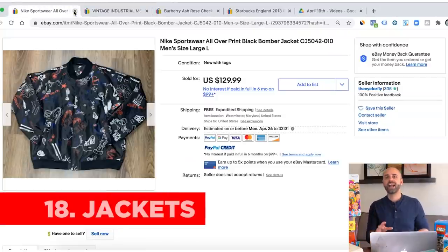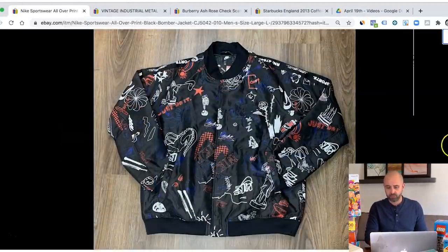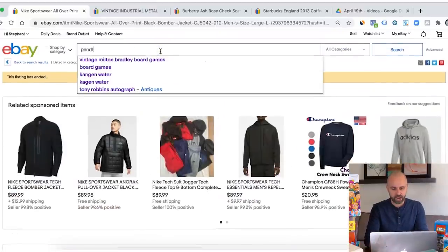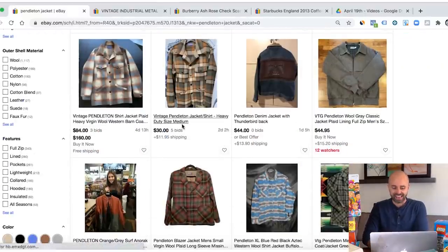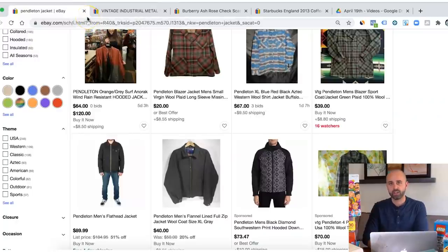The next category is jackets. I love selling jackets on eBay. There are so many different types — current ones, vintage ones, leather jackets. Here's an example of a Nike bomber jacket that sold for $129.99, brand new with tags. One of my favorite jackets to look for is Pendleton — hard to come across, but some of these can sell for hundreds of dollars. I love a lot of the old sporting jackets, anything with names of teams. If it's got a big logo, it's even better. Jackets can make you a lot of money.